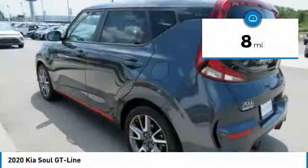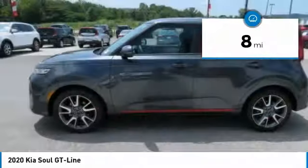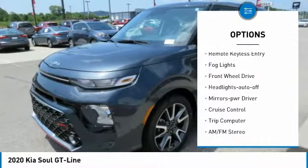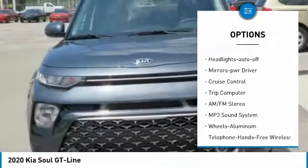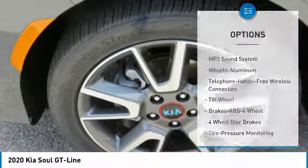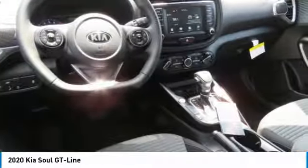This vehicle has less than 100 miles. Here are some of this vehicle's great options: traction control, intermittent wipers, daytime running lights, remote keyless entry, fog lights, FWD, headlights auto off, mirror memory, cruise control, trip computer.